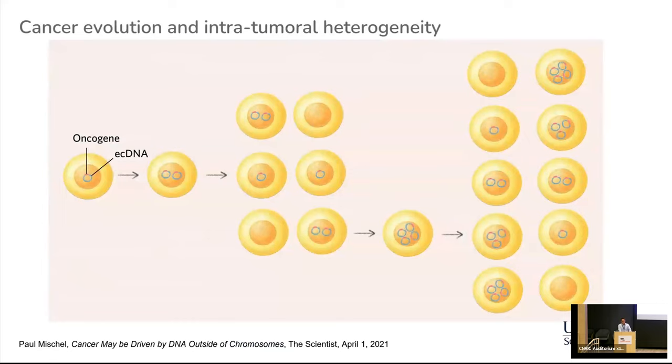For example, extrachromosomal DNA, unlike chromosomal DNA, is not always divided equally among the daughter cells during cell division. Due to the lack of a centromere, these circular pieces of DNA are being distributed unevenly among the daughter cells. Some daughter cells receive more ECDNA, which they then continue to duplicate and inherit, and because this inheritance is basically a random process,